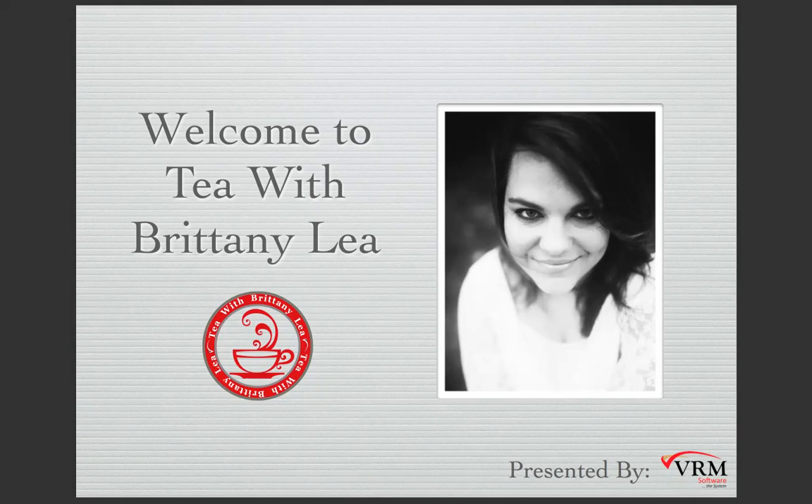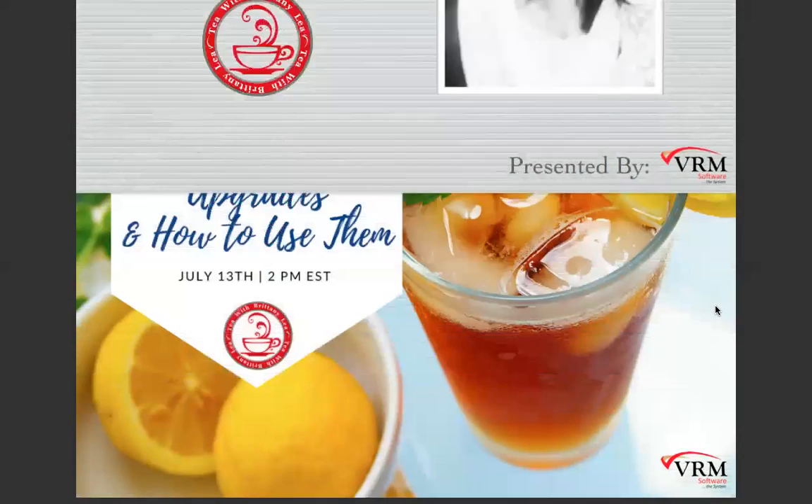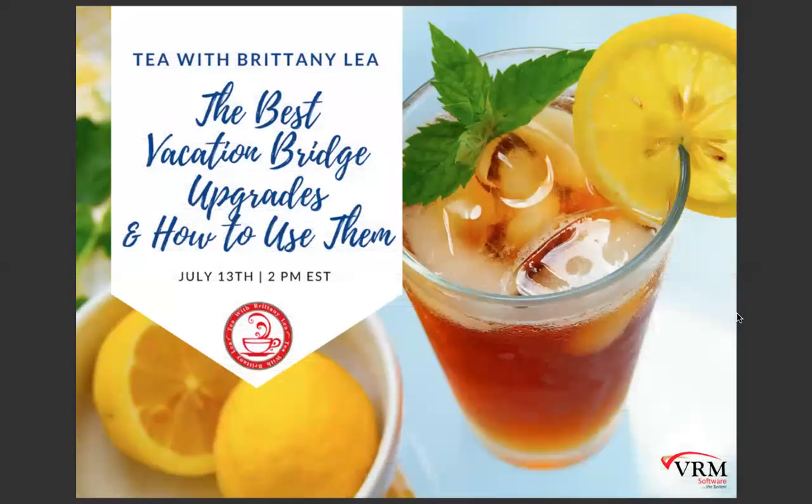We are also going to be introducing these topics: the best Vacation Bridge upgrades and how to use them. I know there's been a lot of anticipation around this, and I just got a message from Chris saying that the sound quality is not very good. Please let me know if it's getting any better.